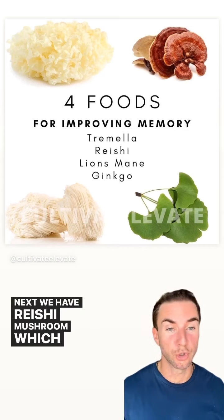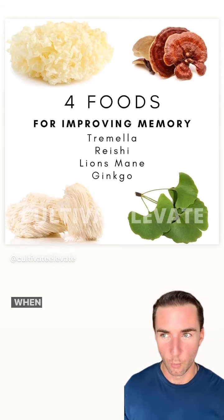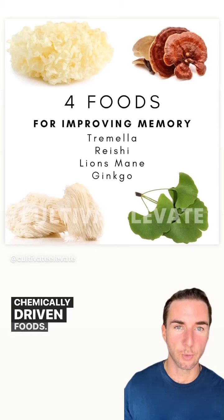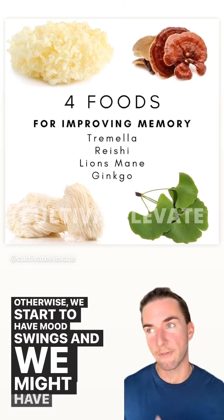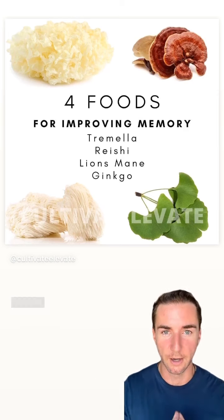Next, we have reishi mushroom, which is really great at balancing dopamine and serotonin levels. When we eat artificial flavors, sweeteners, and all these chemically-derived foods, they create imbalances in the brain, and we need something to balance that out. Otherwise, we start to have mood swings and highs and lows. Reishi can work really well for balancing out the brain.